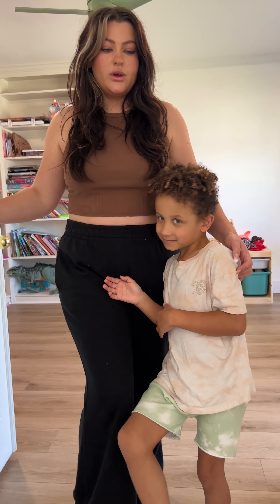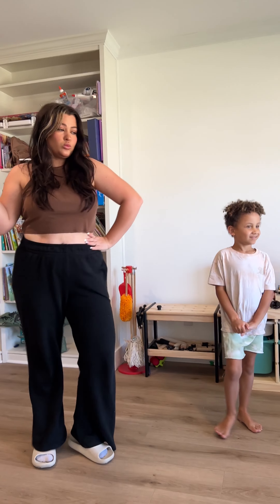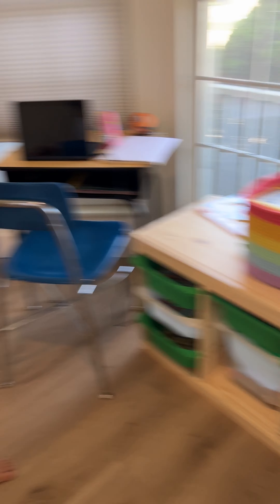So the first thing we're going to show is the playroom. This is the playroom slash school room — also their classroom. There's their desk and another desk. This is where they do their school work. Lots of books, most of which I've read.